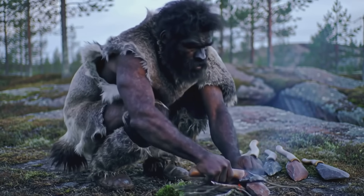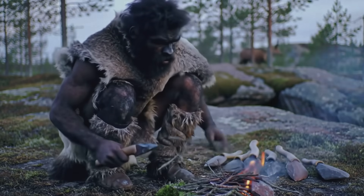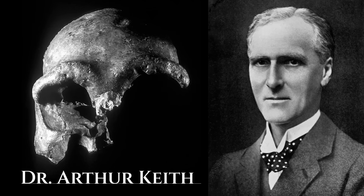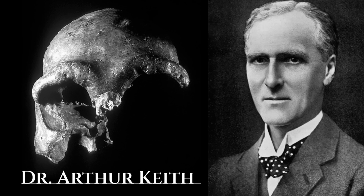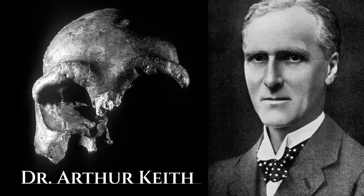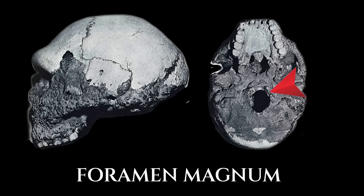Though this image was later revised, his conclusions influenced decades of thinking. Modern interpretations see the rearward foramen magnum not as primitive, but as adaptive. Neanderthals had large faces, long crania, and powerful necks. A rear-positioned foramen magnum helped balance the forward-projecting face and robust musculature — it was a solution to a specific biomechanical need, not a mark of primitiveness.